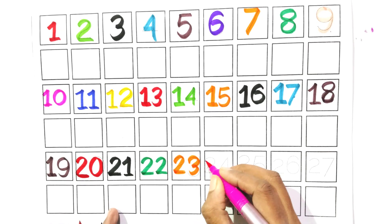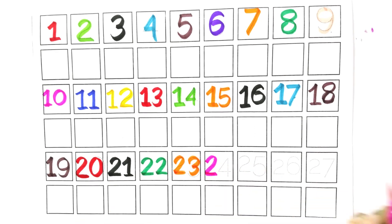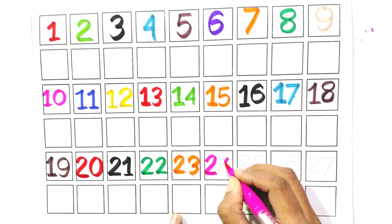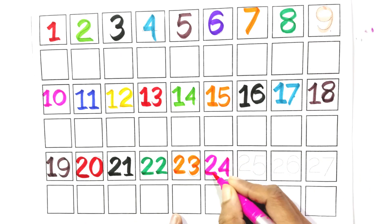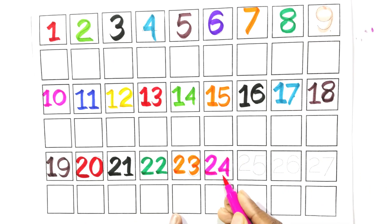Count with me, two and four. Twenty-four. Say with me, twenty-four.